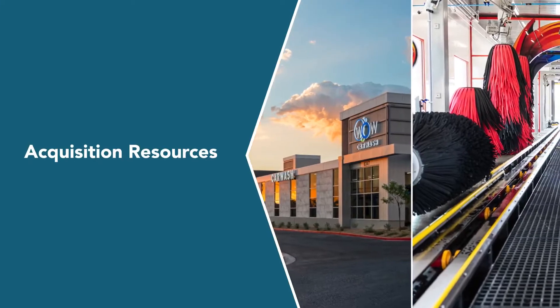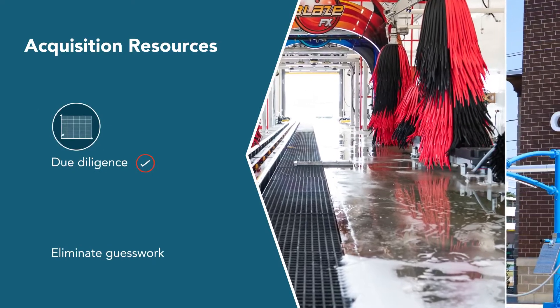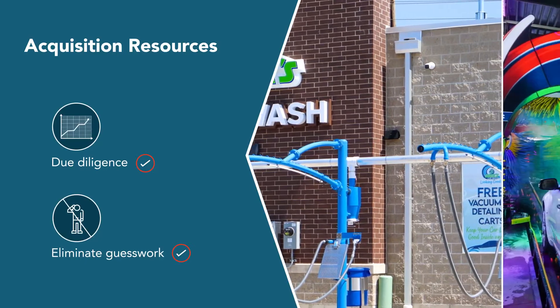This is how SIM works for you. Acquisition resources: improve the due diligence of your growth strategy by mapping potential acquisition sites at a new level. Eliminate guesswork with clear visibility to what upgrades and changes are feasible.